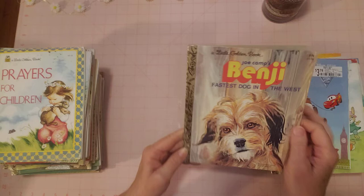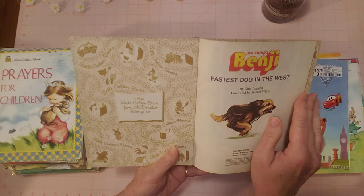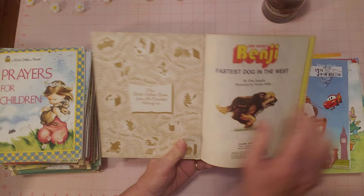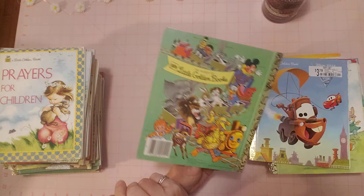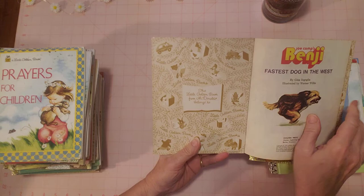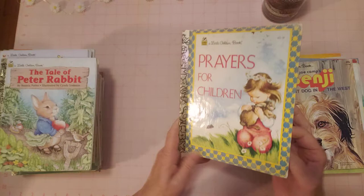'Benji' — this one's kind of special because I don't think I've seen too many Benji Little Golden Books. It has a different back cover and no name inside. Oh, this one is from McDonald's! This Little Golden Book says 'From McDonald's, belongs to...' — was this a McDonald's premium? I didn't know that. It's a little different from most — that's cool.